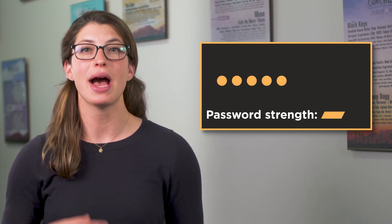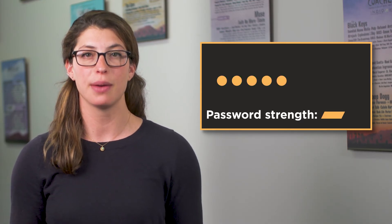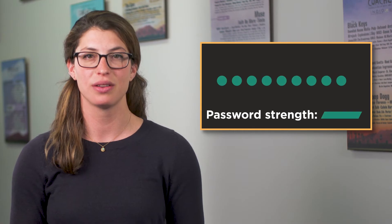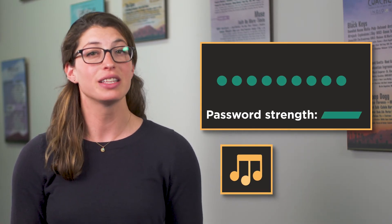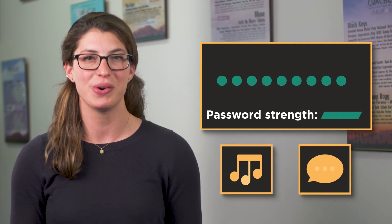Step one in protecting yourself is to always create a strong password. The longer, the better. Each additional character you add increases the amount of time for a hacker to guess your password. You can also use longer, memorable passphrases, like the lyrics of a song you like or a short quote.